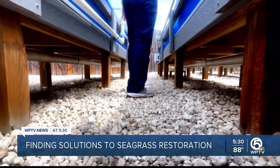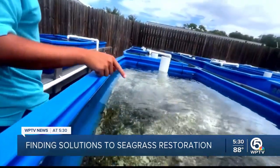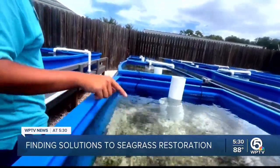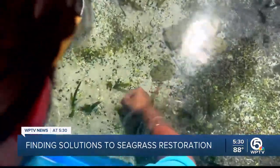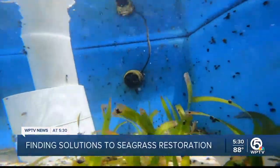Wandering through rows of seagrass at the Florida Oceanographic Society in Martin County, researcher Nate Nguyen says, 'I grew up on the waterways.' Since 2021, Nate Nguyen has been studying turtle grass in the Florida Bay.